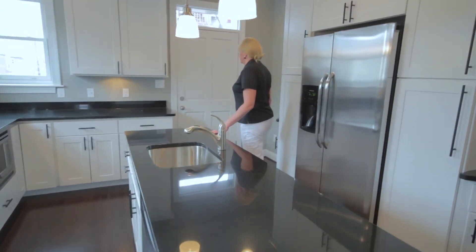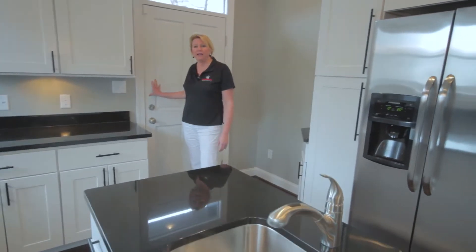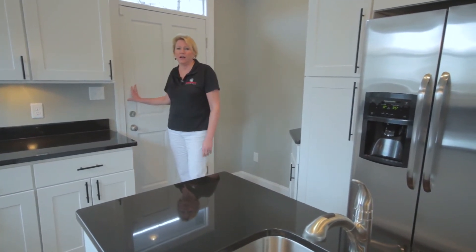The home itself features a rear door, which heads out to your back parking pad, and you also have a side door on the side of the home.